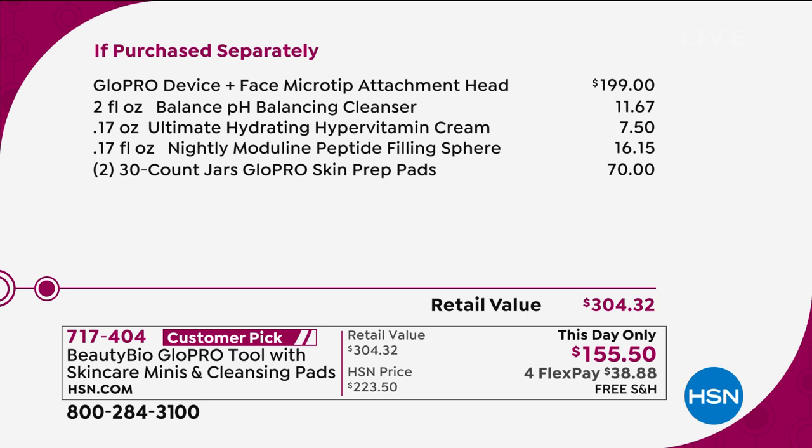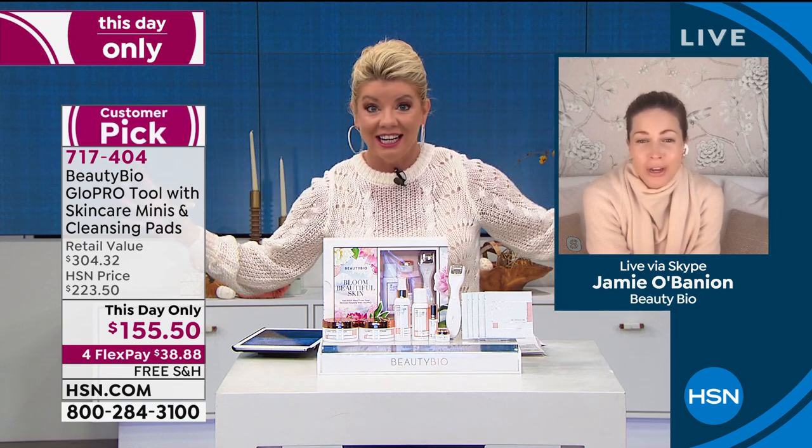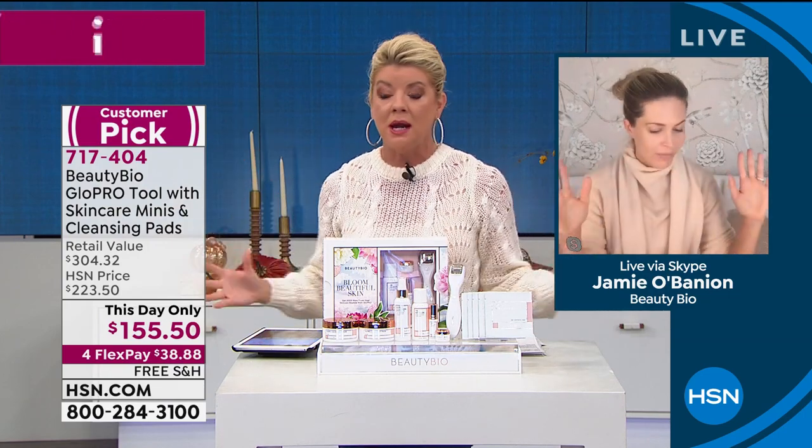You — Jamie — are on national television with absolutely no makeup on your skin. That takes confidence. It feels so good and you look so gorgeous. You're a mom of three. You're busy. You're a career woman.